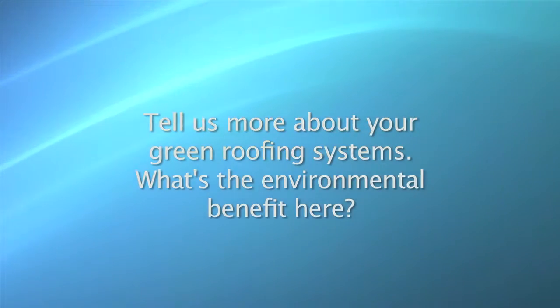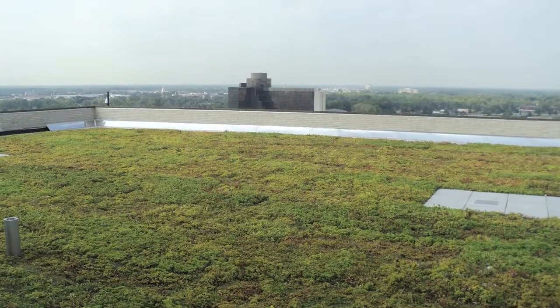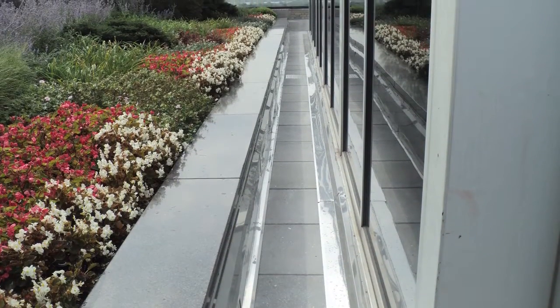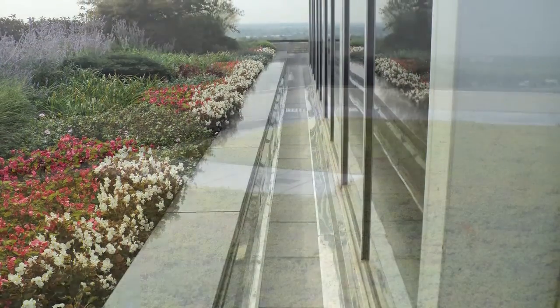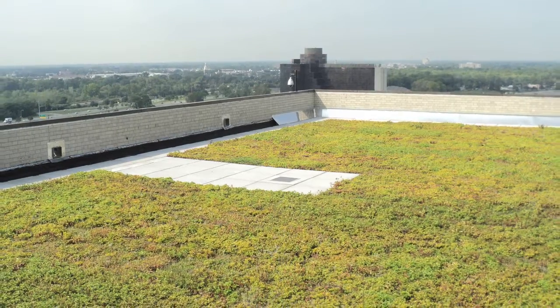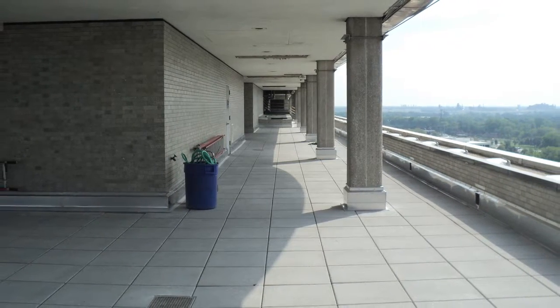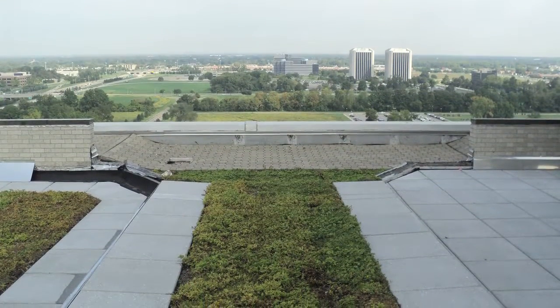Tell us more about your green roofing systems. What's the environmental benefit here? Green roofing systems, or living roof systems by definition, is a roof of a building that is partially or completely covered with vegetation and a growing medium, planted over a waterproofing membrane. It may also include additional layers such as a root barrier and a drainage and irrigation system. These offer a multitude of benefits, from reducing the amount of stormwater runoff to acquiring LEED credits to attain USGBC building certifications for new and existing structures, as well as certain tax credits and many things in between.